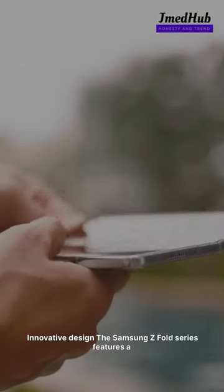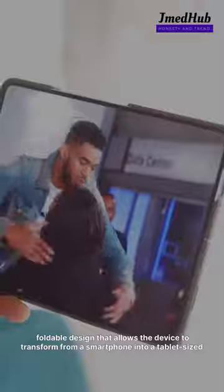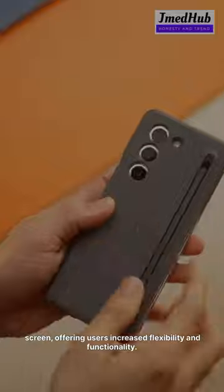1. Innovative design. The Samsung Z Fold series features a foldable design that allows the device to transform from a smartphone into a tablet-sized screen, offering users increased flexibility and functionality.